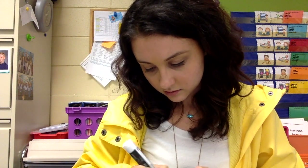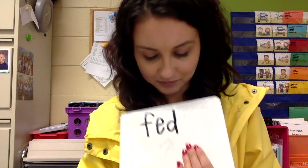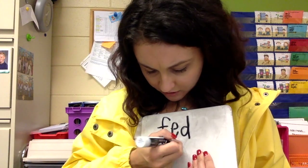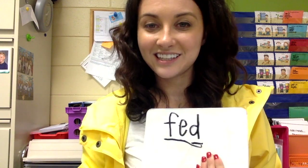The next word we are going to spell is fed. Let's count the sounds: F, E, D. Fed. Are you ready? One, two, three. Fed. Good job.